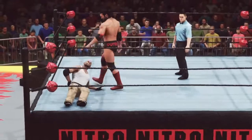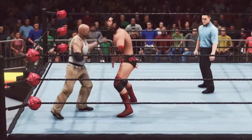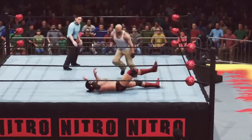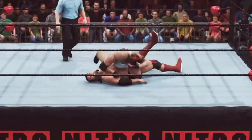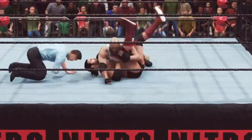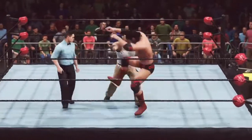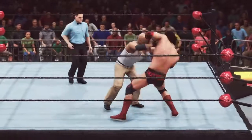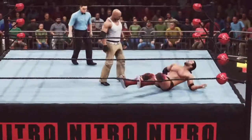Suplex. And finds a counter. Sling blade. Shoulders on the mat. Plenty of fight left. He showed up here tonight for a fight, and that's exactly what we are seeing. Got a big uppercut — what's he gonna do with it? Down with a powerbomb.